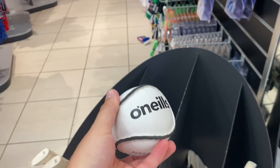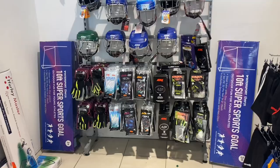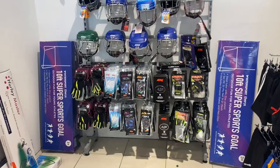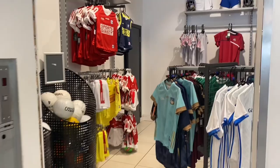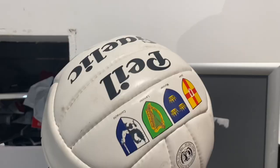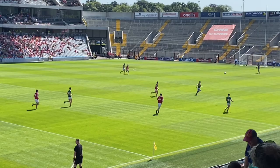Hurling is played with a ball called a sliotar. These are the protective helmets you wear while playing — you don't want to take a sliotar to the dome. Just like a sporting goods store back home, you can buy a jersey of your favorite team, or in this case your own home county. This is an Irish football, and this is Irish football. This was such a fun match to go to — the sport itself was interesting, but the best part was the back and forth between the Cork fans and the Kerry fans. We had a blast.